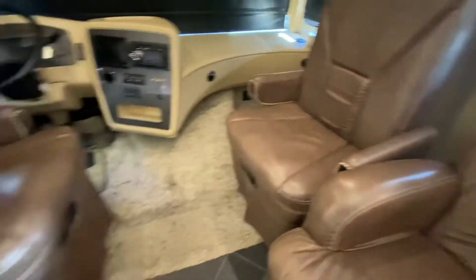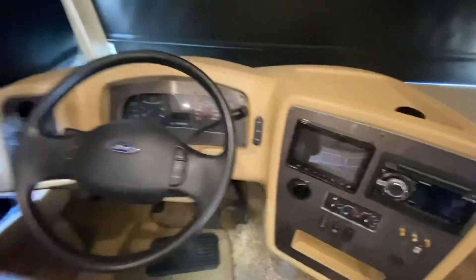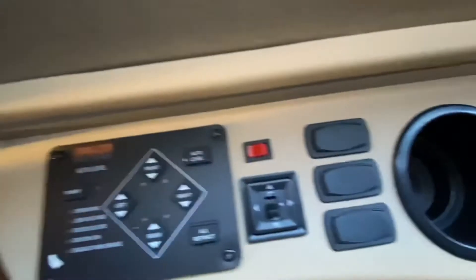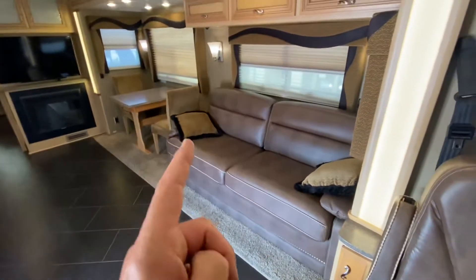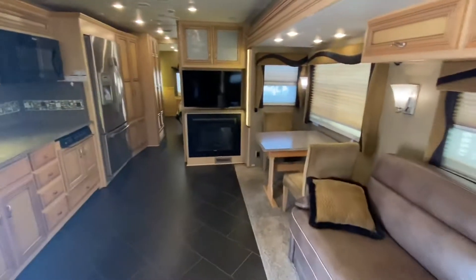Beautiful, beautiful leather seats. Here's your driver's cockpit with of course the automatic leveling jacks. So that turns into a bed. Love that fireplace.